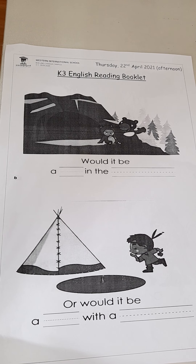Hi boys and girls, let's have a look at our second worksheet for today. Make sure you have the correct one — Thursday the 22nd of April 2021, and this one says afternoon. So let's get going.